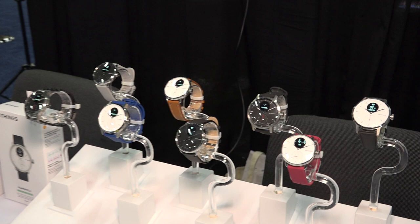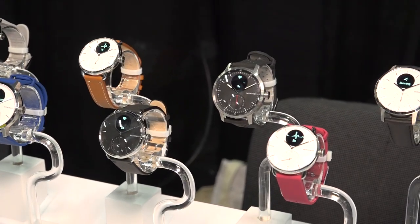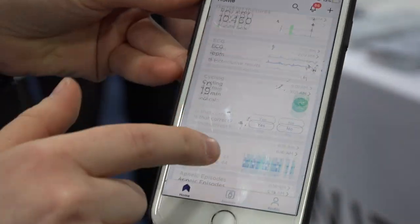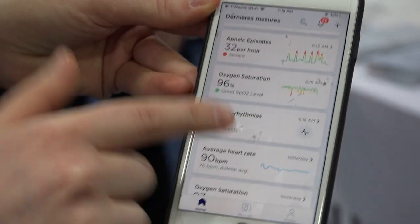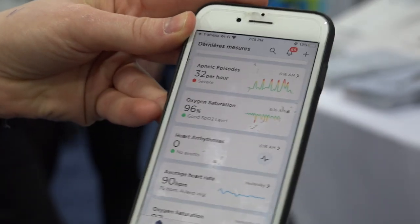They're coming out with a new one probably in the second quarter that adds a lot of new health data that it can collect. So it can detect sleep apnea. They're adding an ECG feature, and they're also looking at oxygen saturation. So if you're out exercising and you want to make sure that you're getting enough oxygen, it will measure that and tie the oxygen to the sleep apnea events as well.